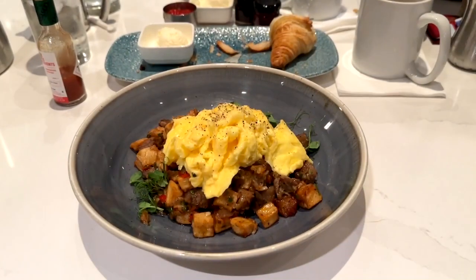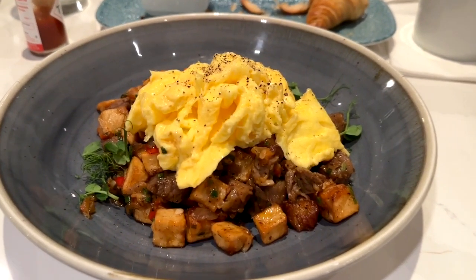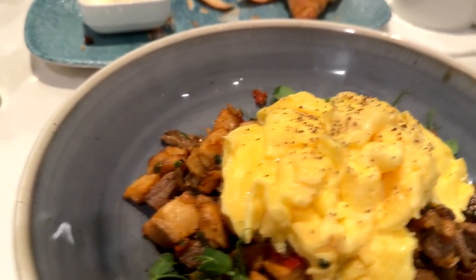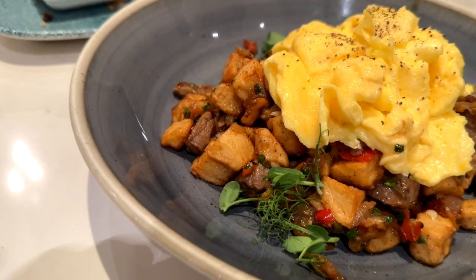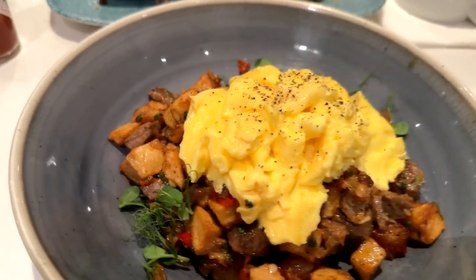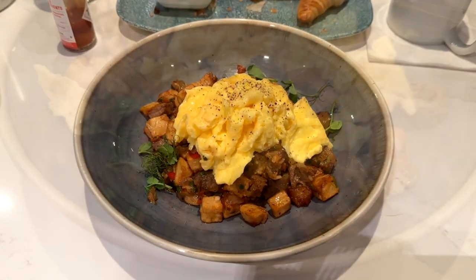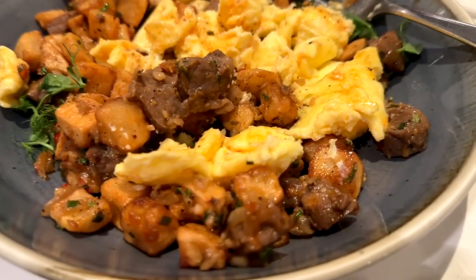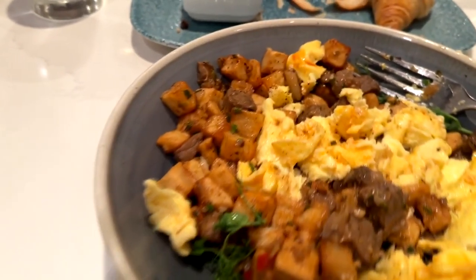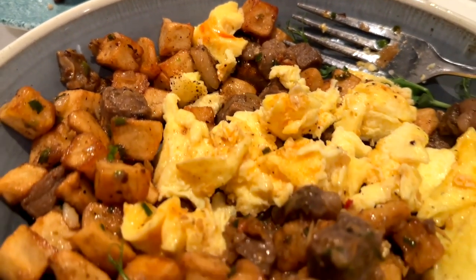And then I tried the Walt's prime rib hash. This is seared prime rib, fried potatoes, caramelized onions and peppers. They typically put a fried egg on top, but I don't like fried eggs, so I had them scramble mine. Man, this was really good. I don't know what seasoning they put on the steak, but it's very different and really good. I would recommend both of these dishes. Great breakfast, especially that hash right there.